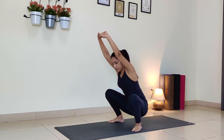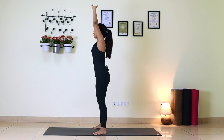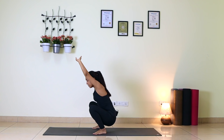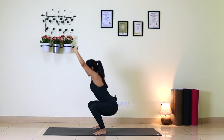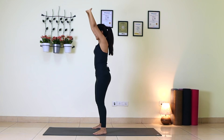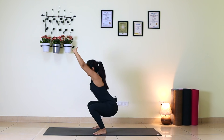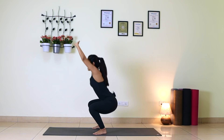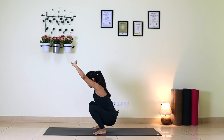If you cannot go all the way down, going halfway is also fine. If your knees hurt, also go halfway. Inhale up, exhale down — one, two, three, four, five, six, seven repetitions, coordinating breath with movement.